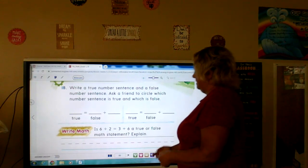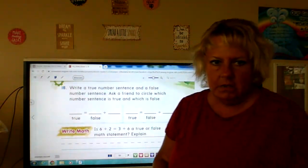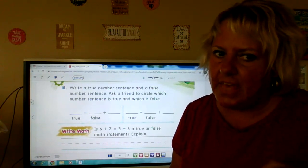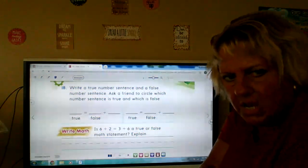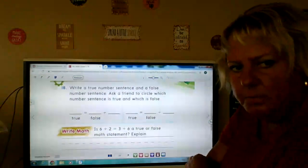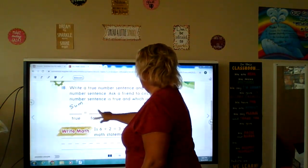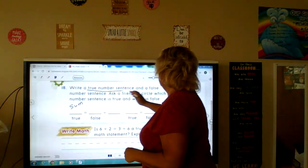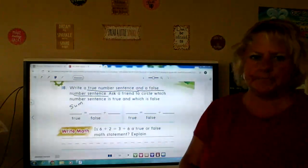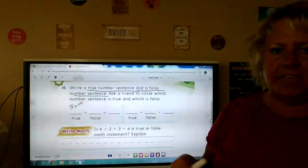Write a true number sentence and a false number sentence, and ask your friend to circle which number sentence is true and which is false. I'm going to have you pause me in a minute to do that — write one true number sentence and one false number sentence. Pay attention: it's the sum first, so it's kind of backwards: one number equals these two numbers put together. Then ask mom or dad or brother or sister to circle if it's true or false. Pause me and do that, then come right back.